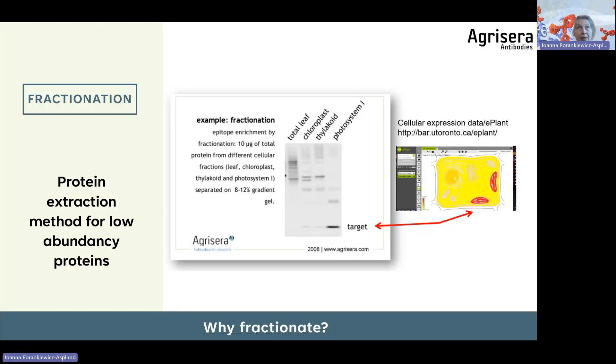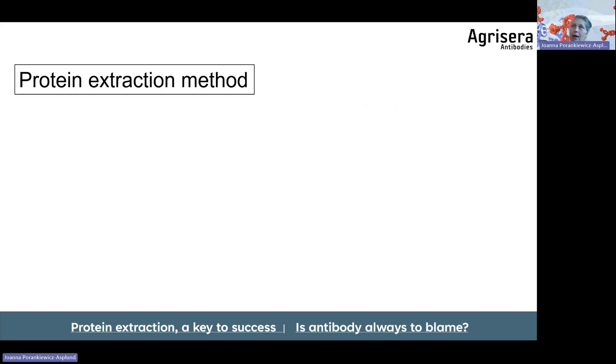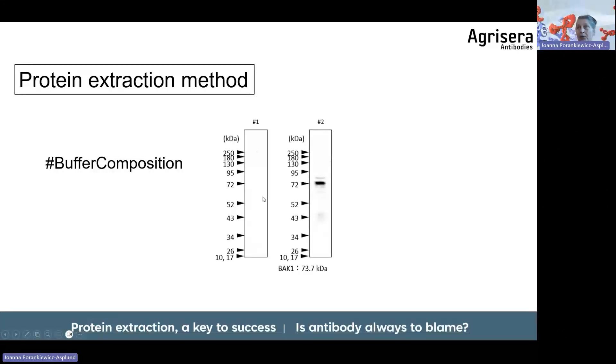If your protein is low abundance and cytoplasmic, you can apply protein precipitation procedures to concentrate the analyzed sample. Protein extraction method and buffer choice also matter. Here is an example from a test lab using different protein extraction buffers — by applying a specific buffer, the target protein band was visualized. The most commonly used is Tris-based buffer, but HEPES may in some cases produce better results.